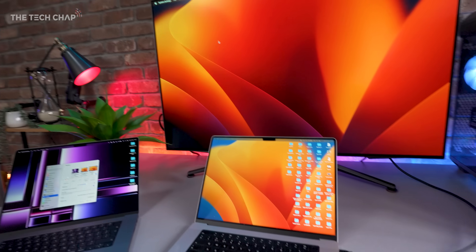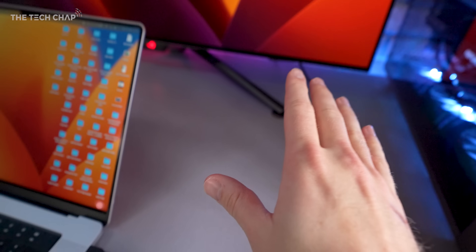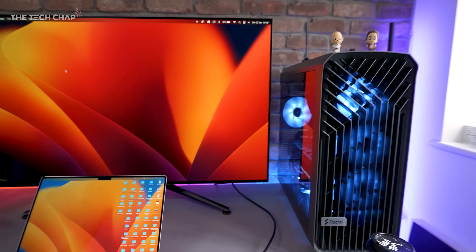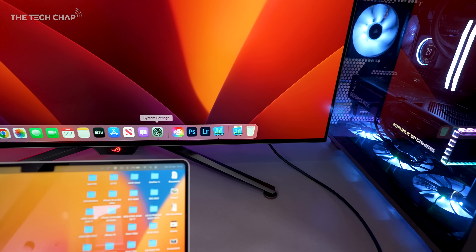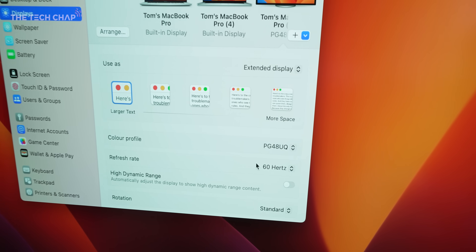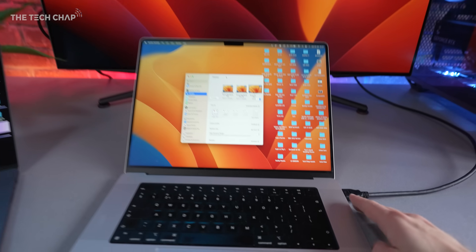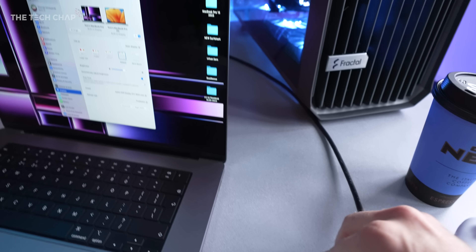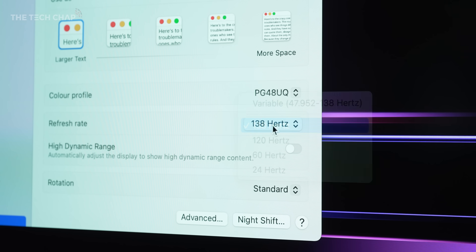Most people are excited about the performance boost, but for me it's actually the HDMI 2.1 port that I'm most excited about. Let me show you my setup. This is the old MacBook Pro 16 with the M1 Max hooked up via HDMI to this ASUS ROG PG48UQ. If I bring up the settings menu, you can see it is limited to 60 Hz — 4K 60 — which is fine, but it's not as smooth as the 120 ProMotion you get on the actual main screen. But now if we switch over to the new MacBook with its HDMI 2.1 port, you can see I get the full 138 Hz, or even a variable refresh if I want.